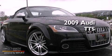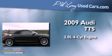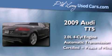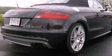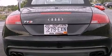This is a certified pre-owned 2009 Audi TTS. It has a 2.0 liter 4-cylinder engine and an automatic transmission. Its top features include a locking differential, a sport suspension, and a low tire pressure indicator.